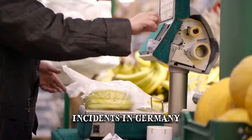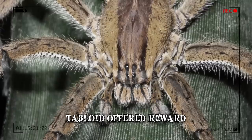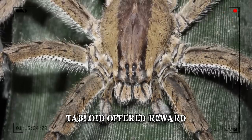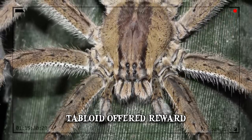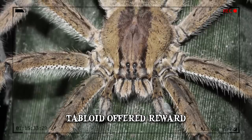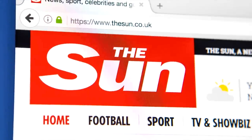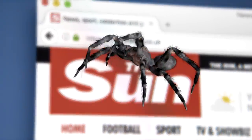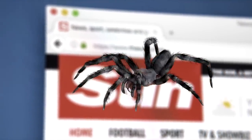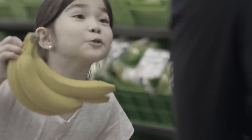This problem spread so wide that a German tabloid offered all its readers a reward of $270 for a photo of one of these dangerous spiders in a local supermarket. In September of 2019, British tabloid The Sun reported dozens of the spiders invaded a family home after hitching a lift on a bunch of bananas from their local supermarket.